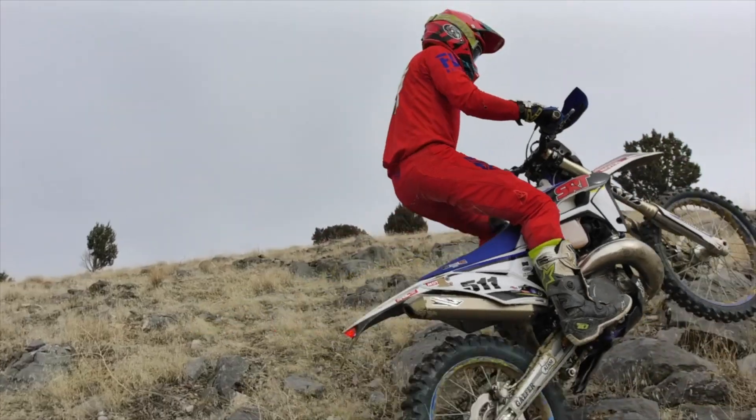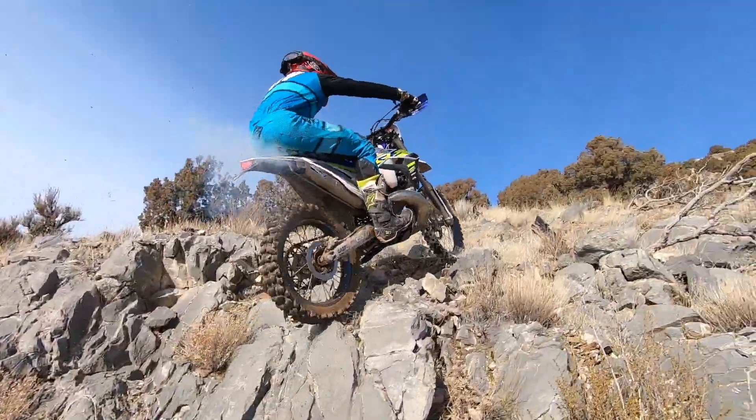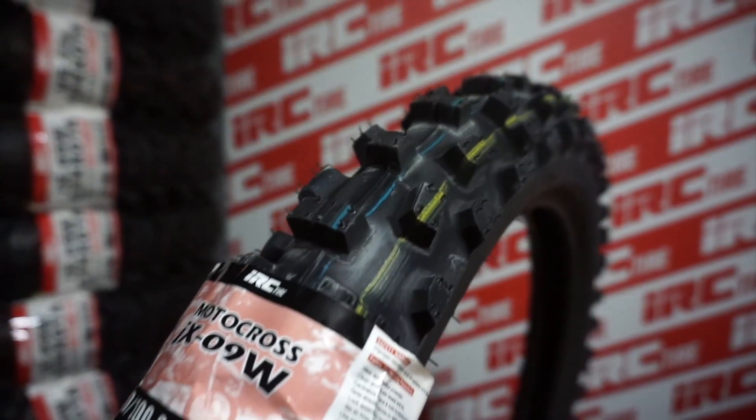Now most of the time I'm not known for riding soft terrain. I put a lot of time into the mountains. Most of what I do is hard enduro — that means intermediate to hard pack terrain and soil. For most of the riding that I do, I personally prefer the IX-09W motocross front tire.